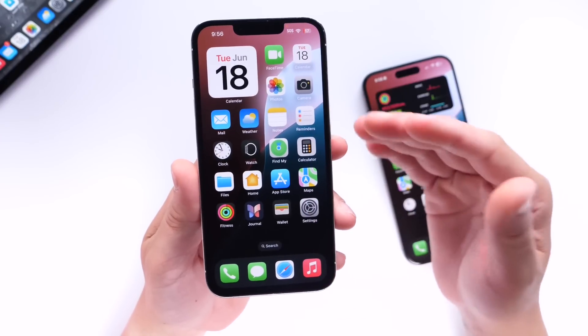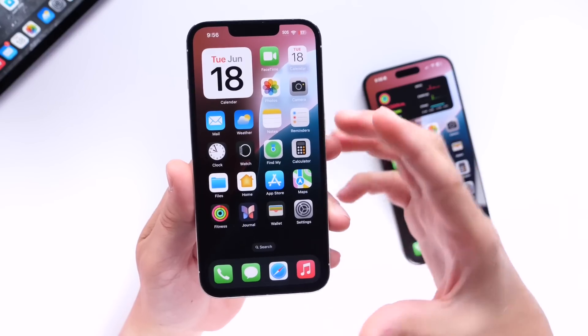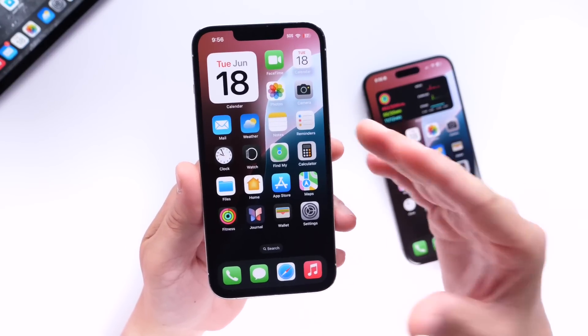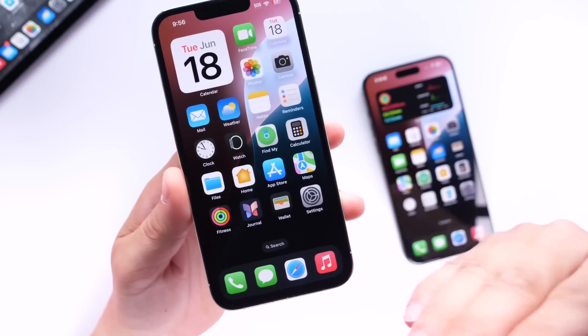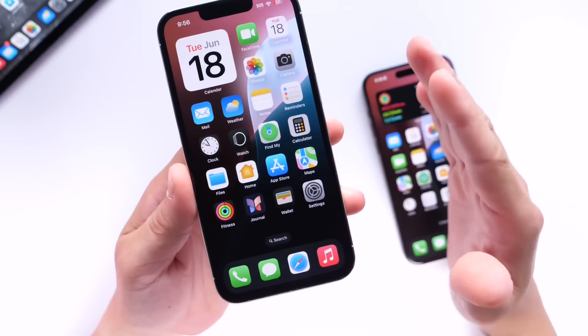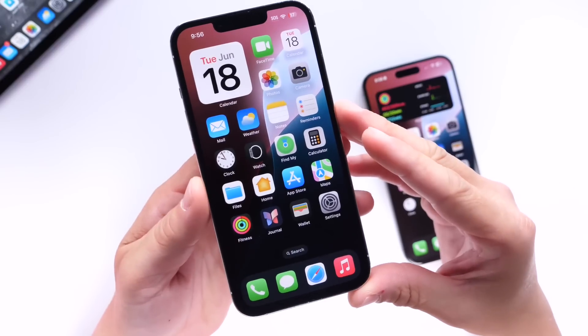If you want me to make a tutorial showing you guys how to do this, make sure you click that like button so I can film that video for you guys. But let me share with you guys the animations, the colors, the actual UI. This is not Apple Intelligence — this is only the Siri UI.